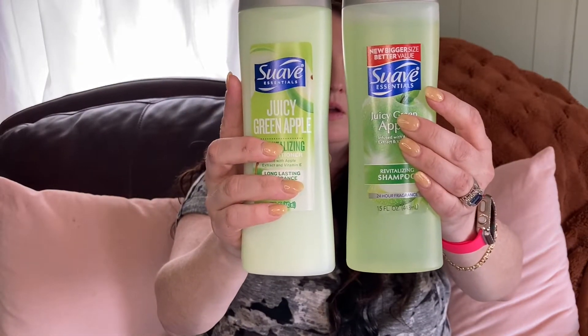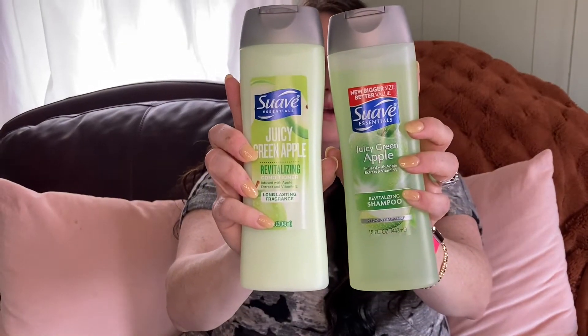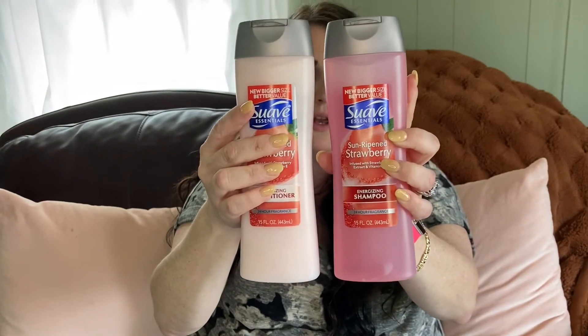I found a tropical scented body gel that smells really, really good. Then I found Suave Essentials juicy green apple shampoo and conditioner — these smell really good and Suave makes your hair so soft. I also found sun-ripened strawberry shampoo and conditioner. Anytime I see Suave, especially matching sets, I grab them because they smell great and make your hair really super soft.